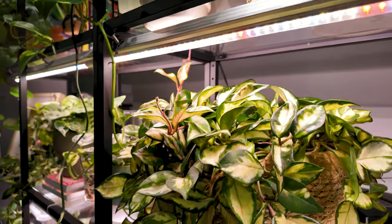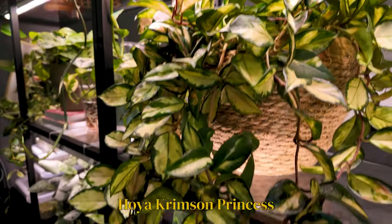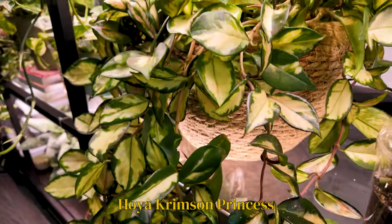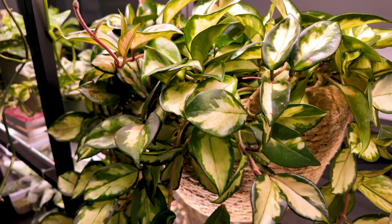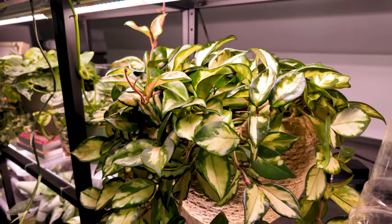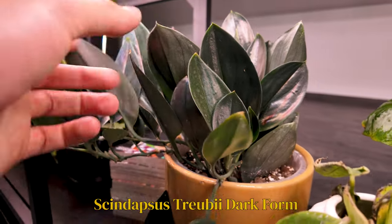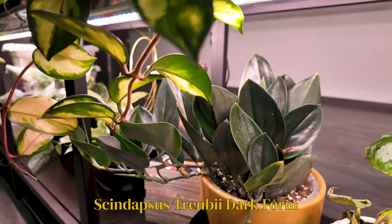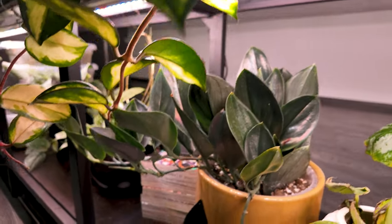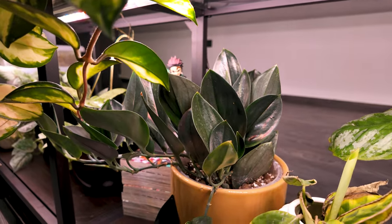Moving on to somebody who is not a pain and who I love very dearly — it is my Hoya Crimson Princess. Another one that I've mentioned in multiple videos because she is so fabulous and easy going. Down here we have another Scindapsus — this is my new Black, and I love her. You'll probably hear me say 'I love her, I'm so excited' and similar phrases throughout this video a lot, so I'm sorry.